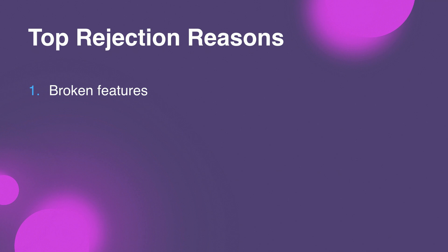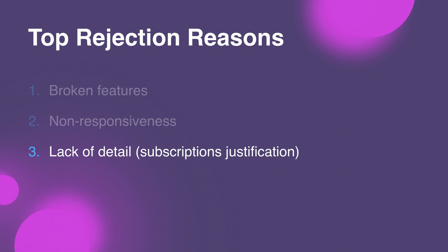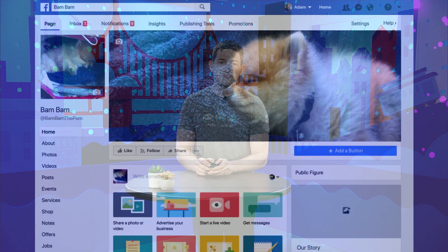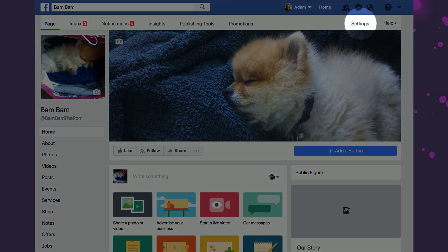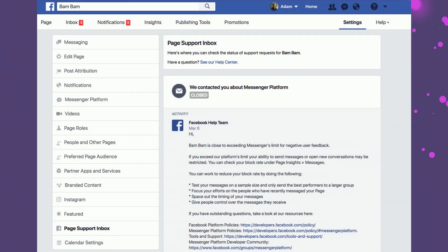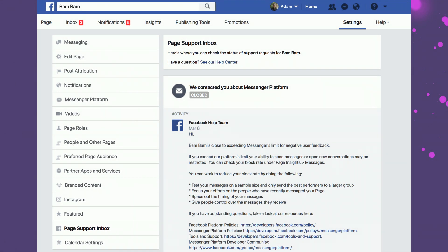What are the most common reasons for rejection? First is broken features — endless loops or links that lead to nowhere, buttons that do the opposite of what they say they do. Next is non-responsiveness for automated bots. And finally, not justifying how you're going to use the subscription permission, which is something you have to apply for separately. You may also get a notification to check your page support inbox in the event that our teams have a policy issue to flag to you. From your bot's page, go to the Settings tab, then select the page support inbox from the links on the left. Here you'll see warnings, for example for excessive negative feedback on the messages your bot has sent, along with help links to keep your bot running smoothly.